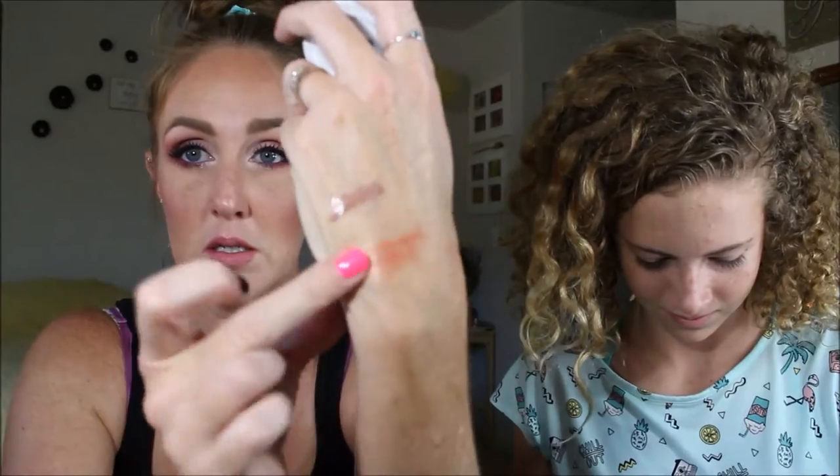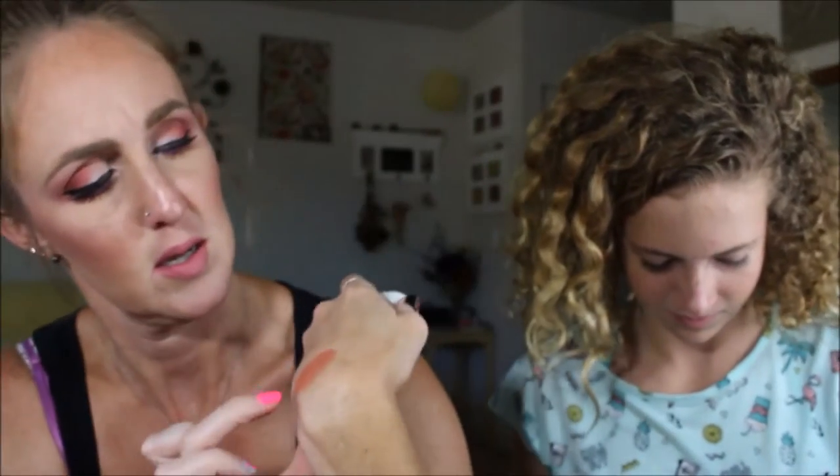Next up is Colourpop's Nonfiction. This one is like a blush topper — it's really pretty and can also work as a highlight.